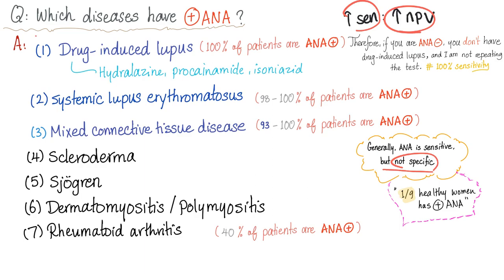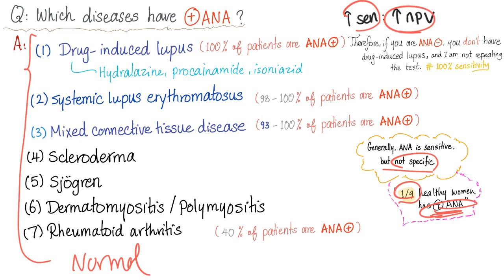ANA is not specific. Why not? Because if it's positive, it could be any one of these diseases — or you could just be normal. One in every nine female patients has a positive ANA and they are perfectly fine. So a negative ANA means a lot; a positive ANA doesn't mean anything by itself.